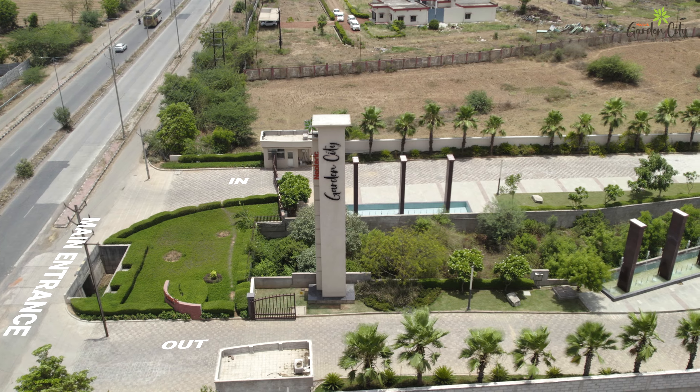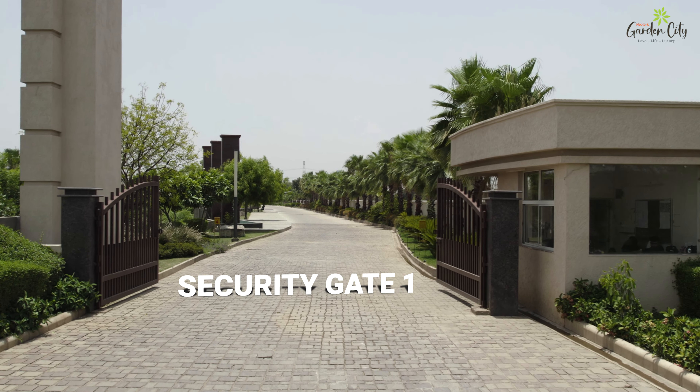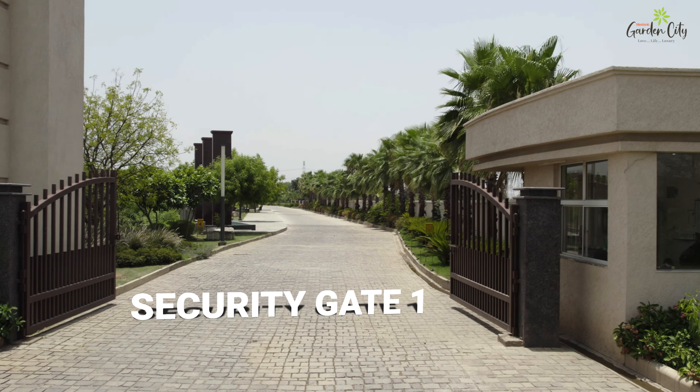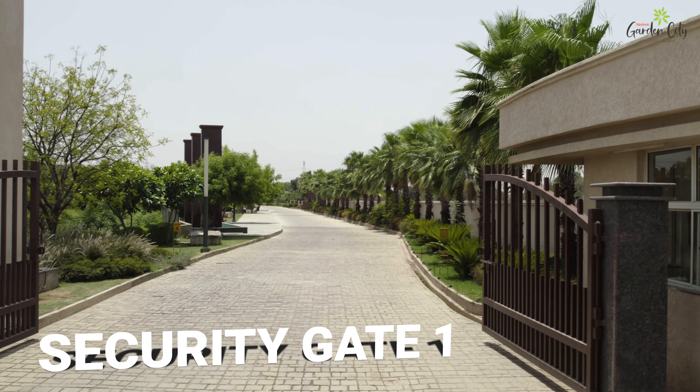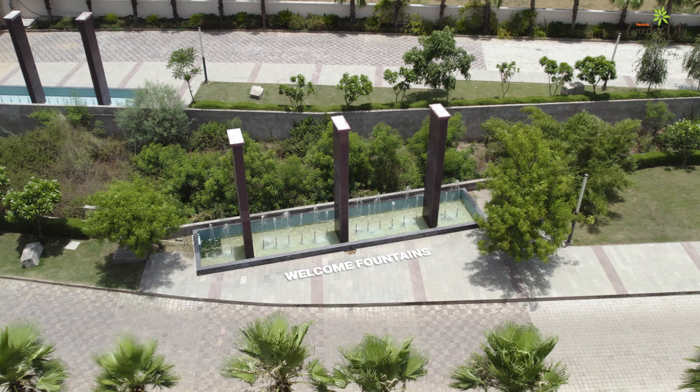As we approach the grand main entrance, you are greeted by the impressive security gate ensuring a safe and secure environment for all residents. The welcome fountains create a calm and inviting atmosphere.